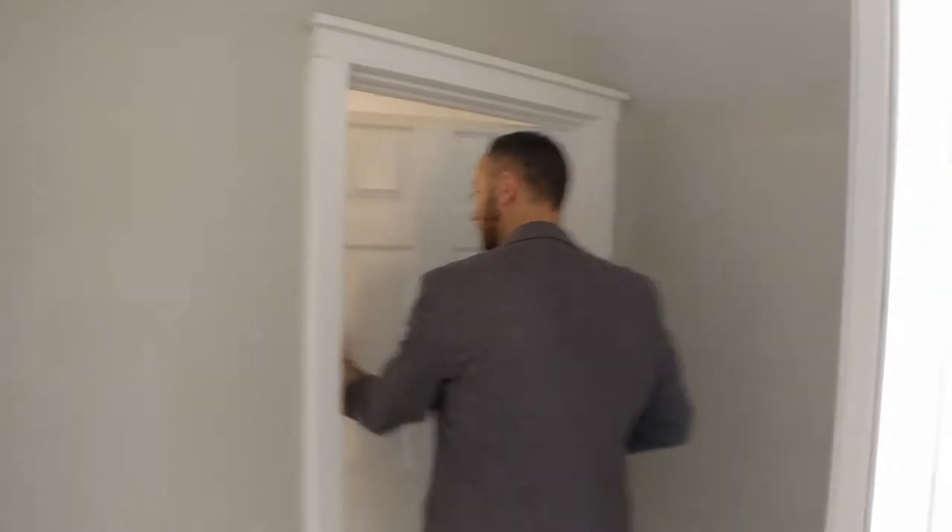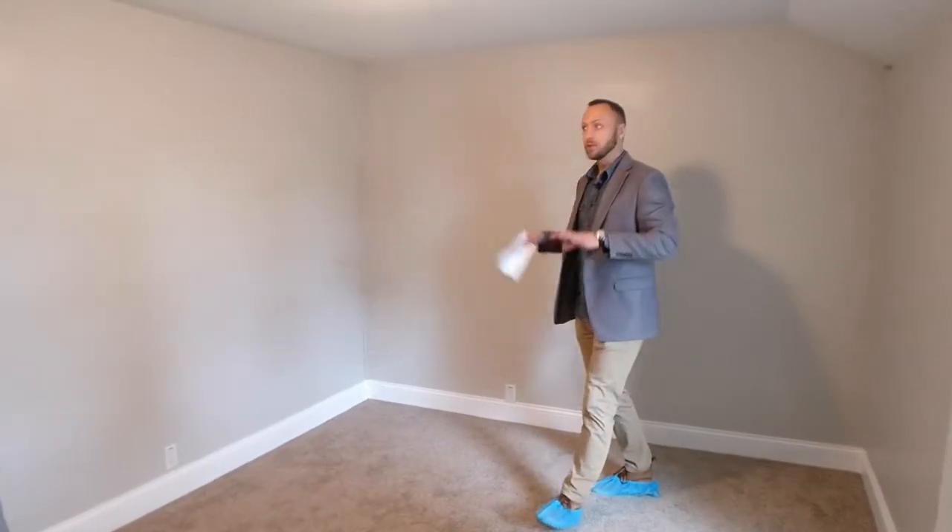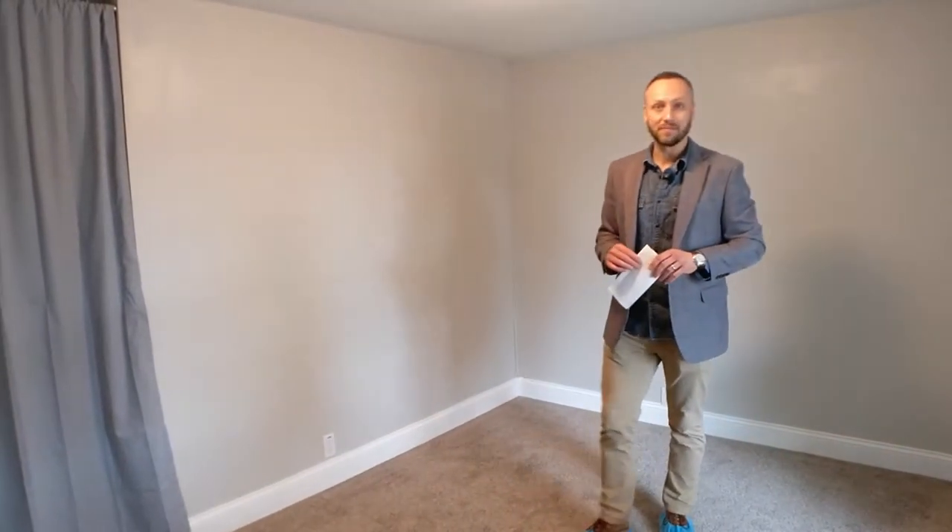And then finally, our last of the three bedrooms right here. A good finishing with the white baseboard trim, the gray walls, and a closet making it the conforming bedroom.